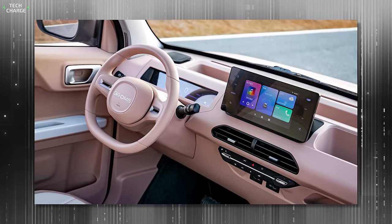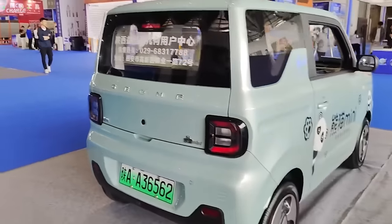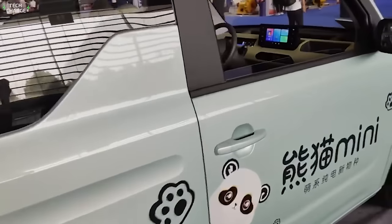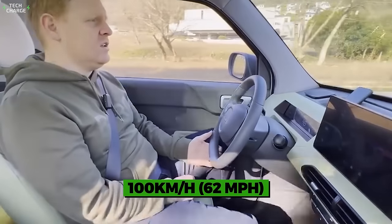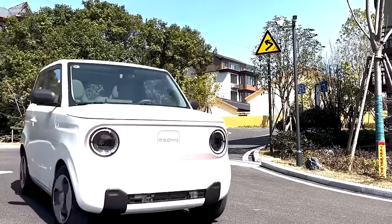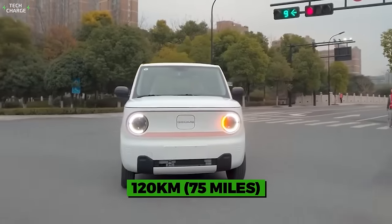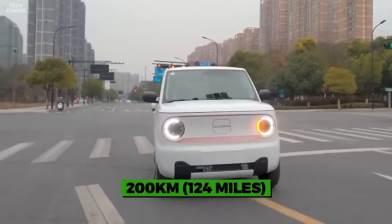When it comes to the technical aspect of this tiny EV, there are two variants in terms of power and battery. In both cases, the electric motor is mounted on the rear axle, good for either 20 or 30 kilowatts, enough for a top speed of 100 kilometers per hour. The base version, priced at 42,900 yuan, uses a 9.6-kilowatt-hour battery pack ensuring 120 kilometers per charge, while the bigger 17-kilowatt-hour battery pack increases the max range to 200 kilometers.